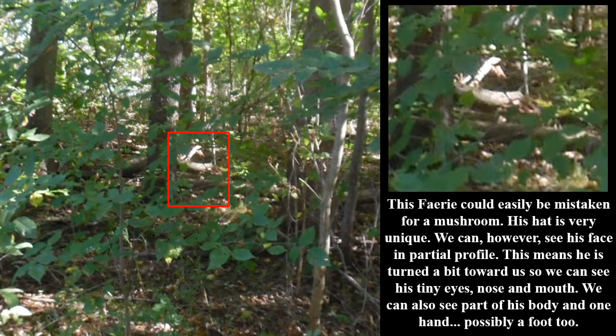This fairy could easily be mistaken for a mushroom. His hat is very unique. We can, however, see his face in partial profile — this means he has turned a bit toward us so we can see his tiny eyes, nose, and mouth. We can also see part of his body and one hand, possibly a foot too.